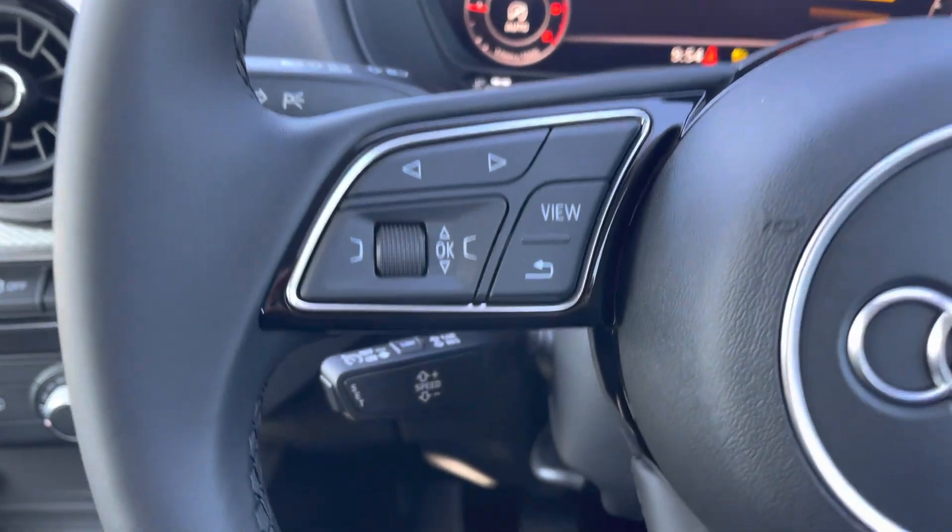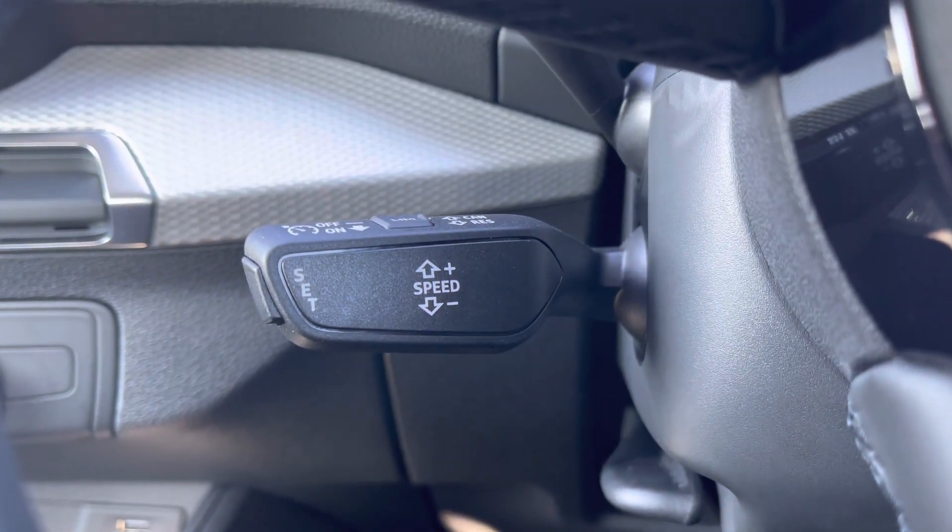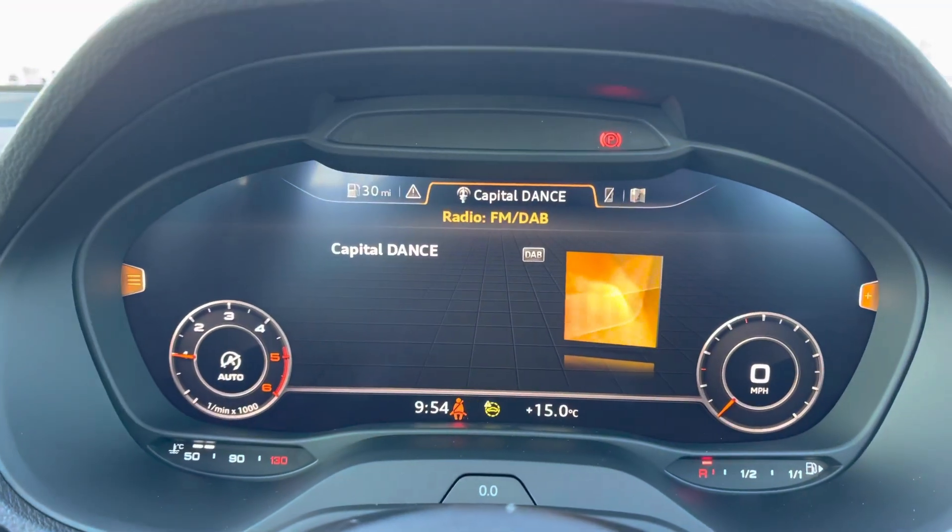You have controls for both your volume and menu settings, followed by cruise control for any of those longer journeys or motorway drives where it may be needed.